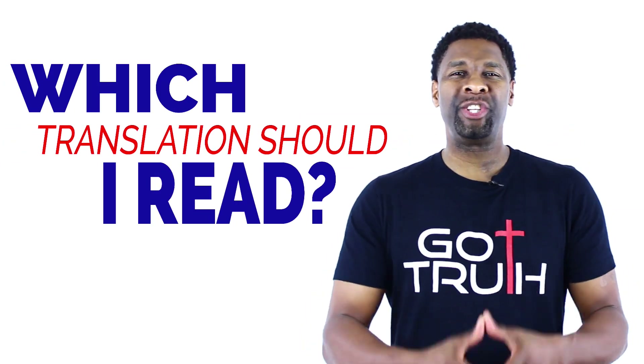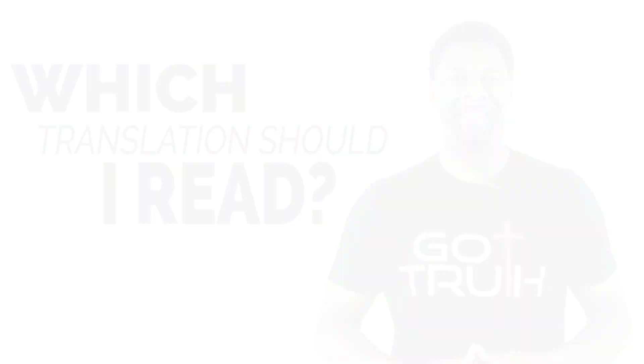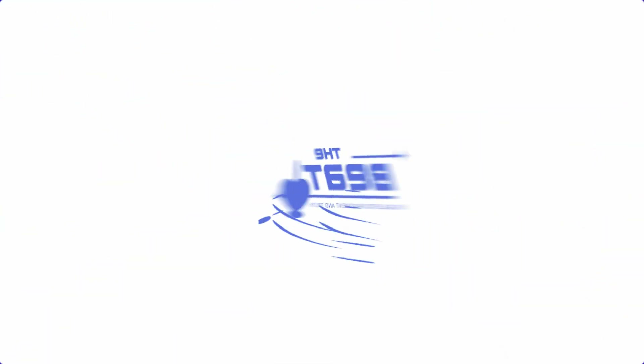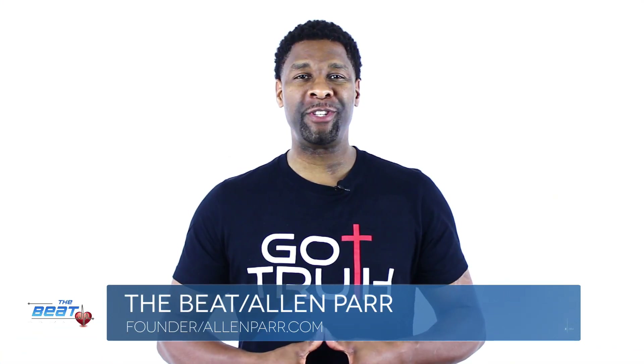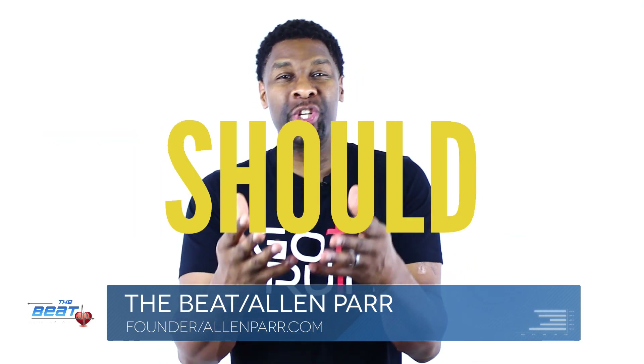Out of all the different Bible translations, which one should I read? That's our topic today on The Beat. Hey everyone, my name is Alan Parr. Thank you all so much for tuning in to The Beat. Today we're answering the question: which Bible translation should I read? We've got NIV, NLT, NASB, the Message Bible, and the good old King James Bible. Today I want to talk about the three different types of Bible translations and the pros and cons of each.